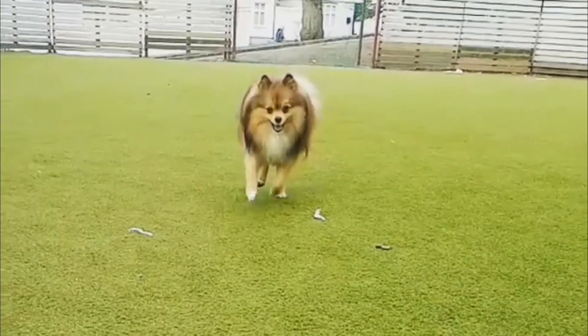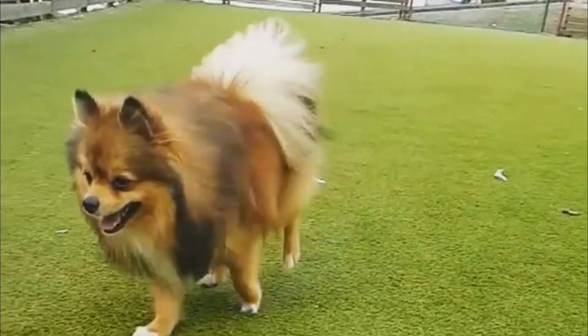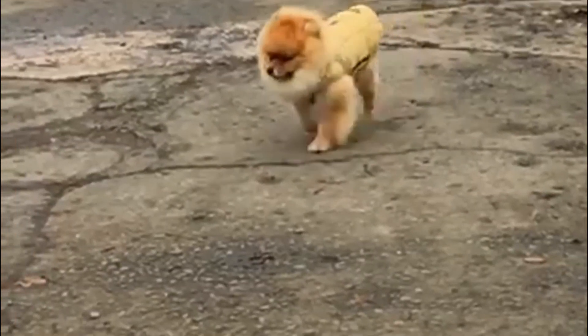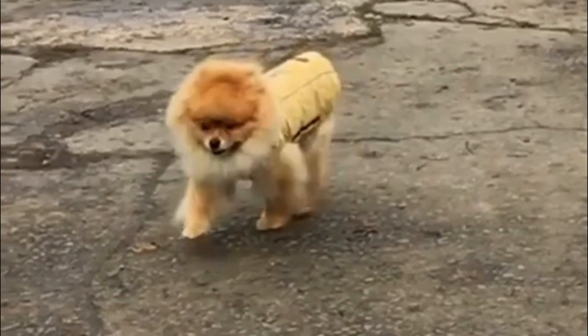Pomeranians were mostly developed in Pomerania, a region along the Baltic Sea's south shore that includes parts of Germany and Poland. They are the fluffiest and prettiest dog breeds, which is why they remain one of the most favored with the American Kennel Club. Pomeranians are descended from sled dogs, the tiniest members of the Spitz dog family.